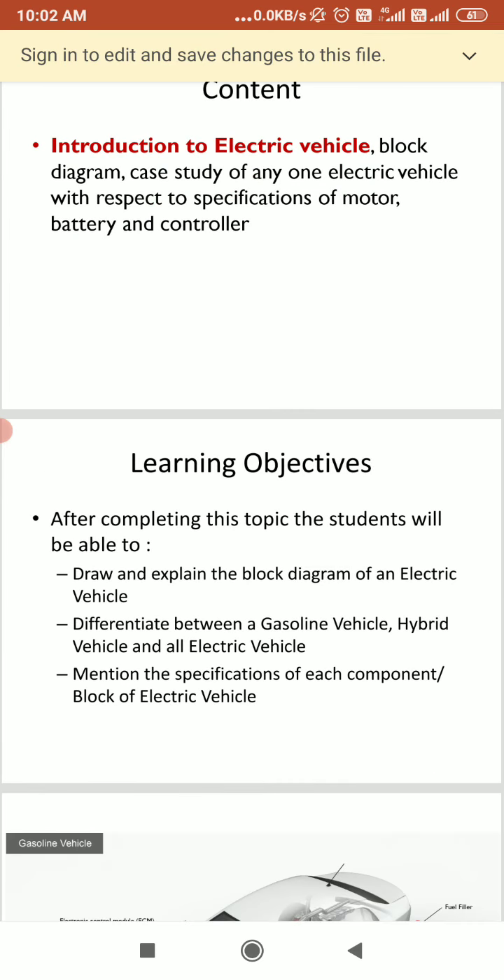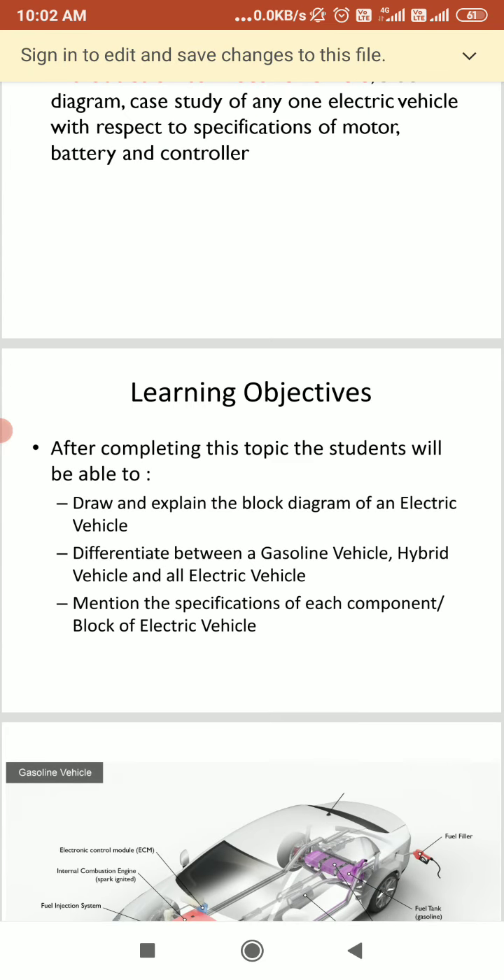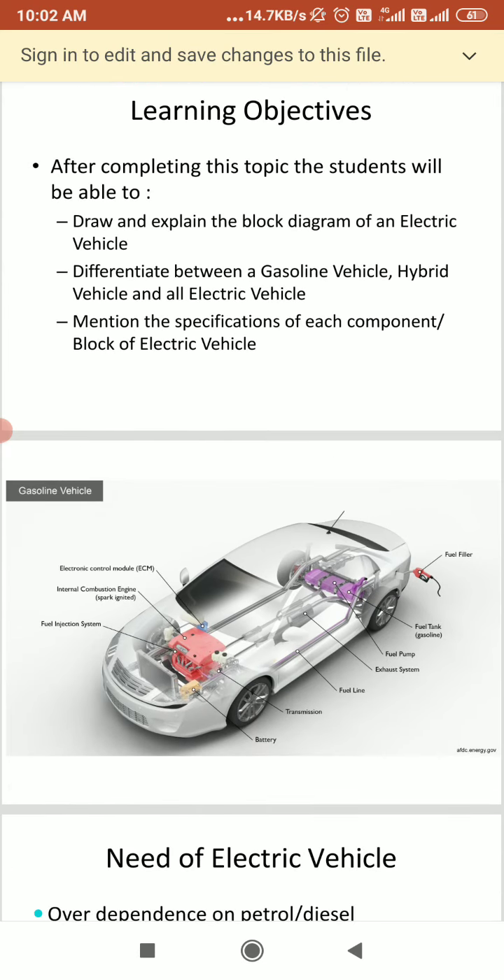So these are our learning objectives. Here we are supposed to see the block diagram of the electrical vehicle and we are supposed to differentiate between the electrical vehicle and the gasoline hybrid vehicle. We will see these things one by one.